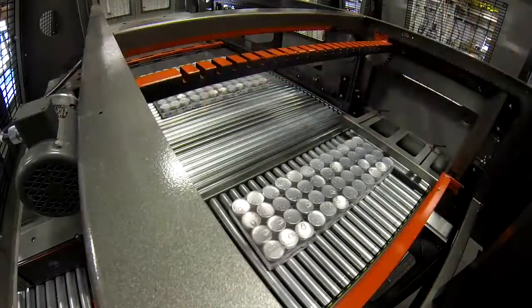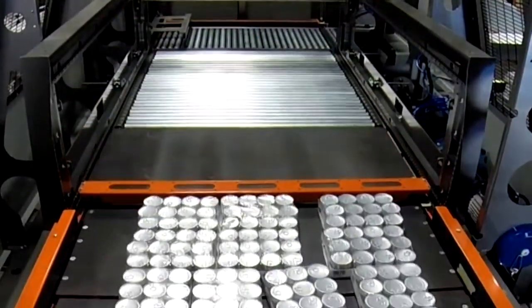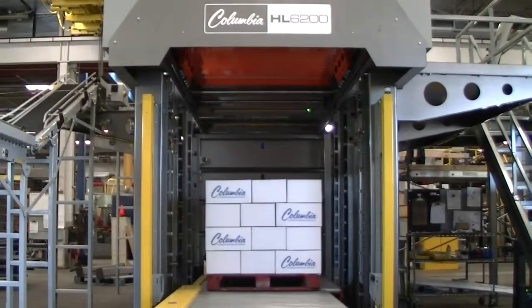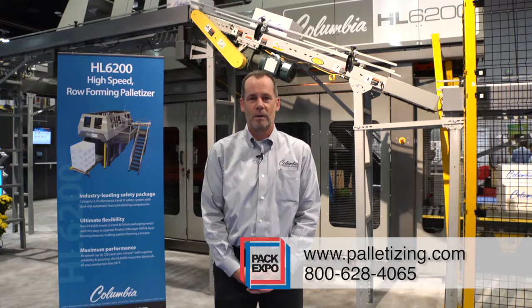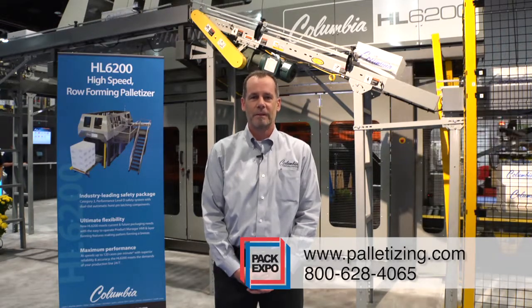All Columbia machine palletizers are equal parts safety, flexibility, and performance, made possible by combining the most standard features available and all backed by superior 24-hour, 7-day-per-week technical support. For more information on the HL6200, please visit us at palletizing.com or you can call us at 800-628-4065. Thanks for watching.